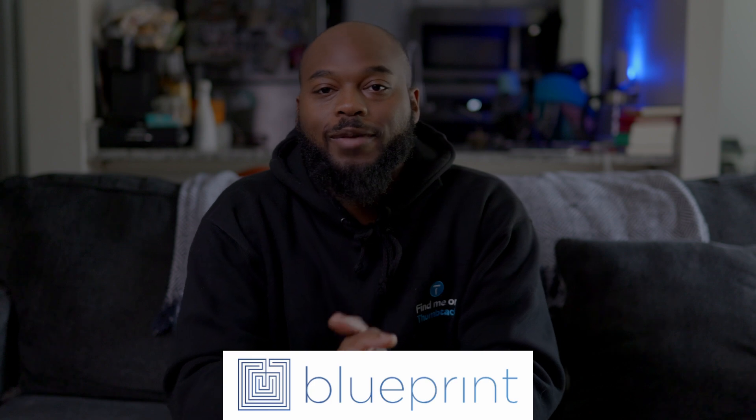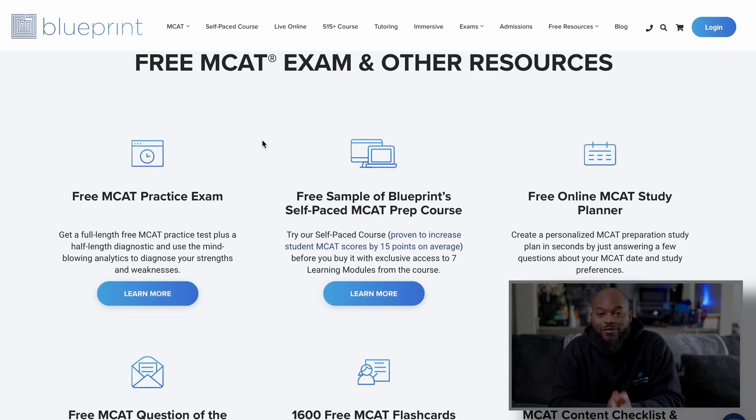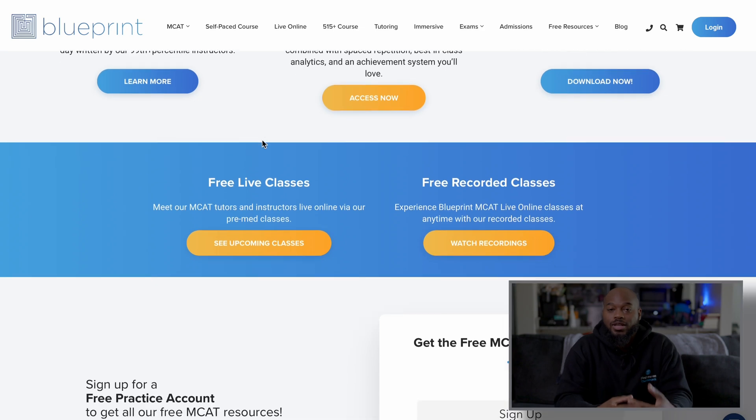Next on my list of free resources, these actually come from some of the biggest MCAT course providers out there: Blueprint, which I actually used for my MCAT journey, Kaplan, and Princeton Review. All of them have free resources you can implement into your studies. Starting with Blueprint — they offer a free practice exam as a diagnostic to see where you are. They also have 1,600 free flashcards you can access, plus a free practice question of the day, which is great because practice is everything on the MCAT.